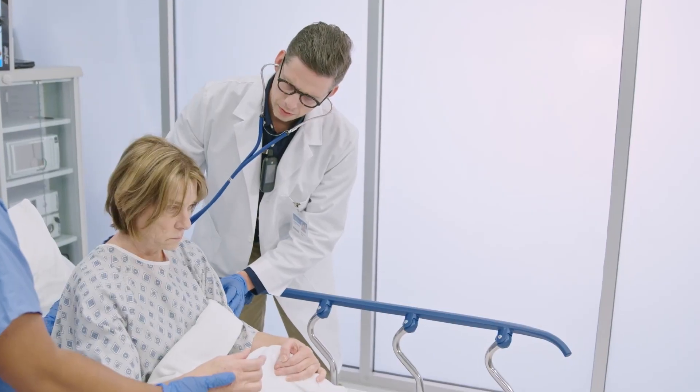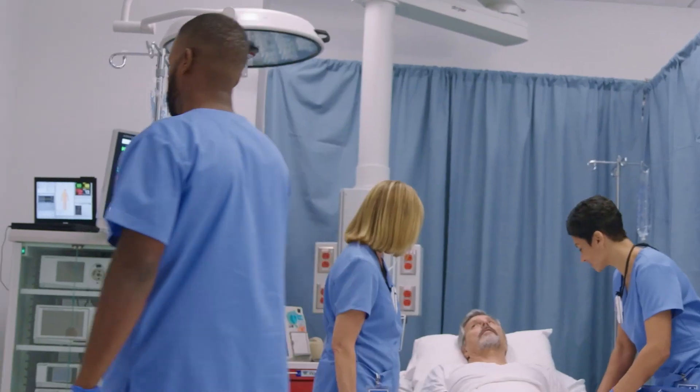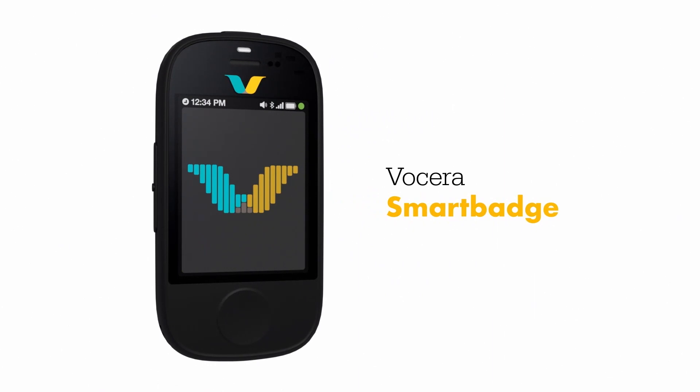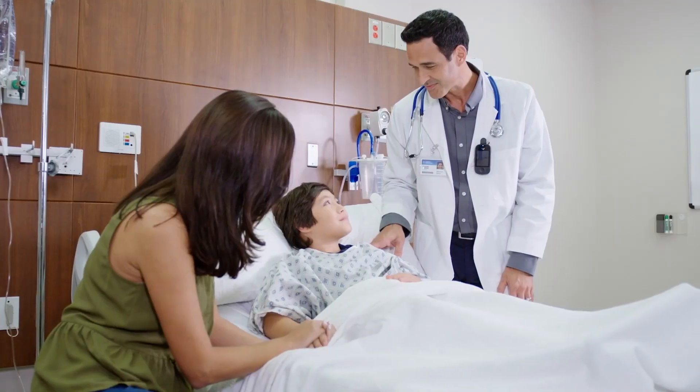Clinicians need both hands to deliver patient care, and they need the right tools to help them manage the complex, chaotic, and unpredictable healthcare environment. Meet the Vocera Smart Badge — small and lightweight, purpose built for patient care.